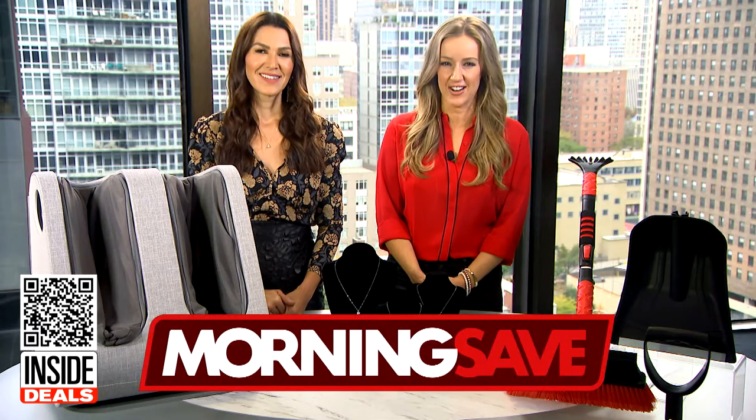For more information about these early Black Friday deals, you can scan the QR code below or head to MorningSave.com.